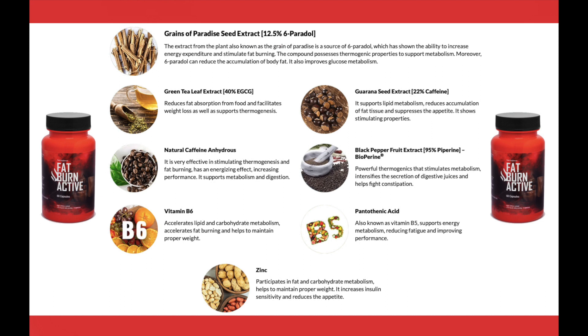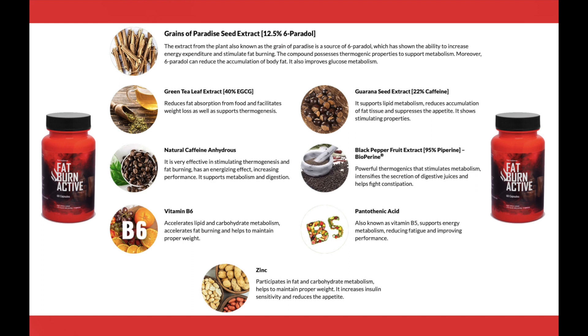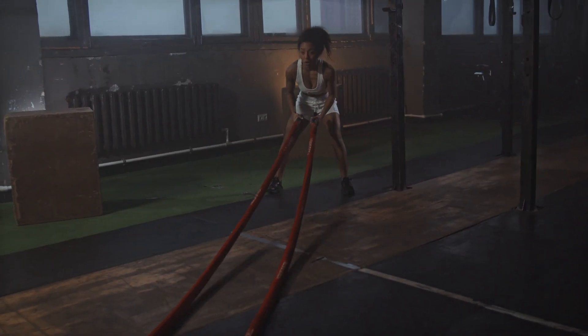Fat Burn Active has in its formulation very powerful ingredients, which will bring many benefits for your health. So yes, you can trust this product.